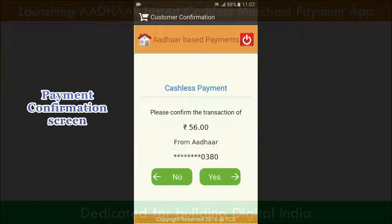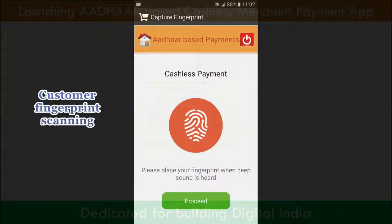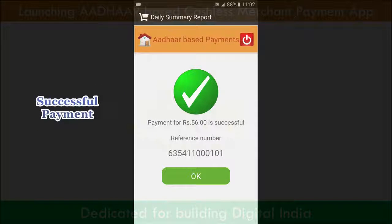During this, the customer also verifies the payment amount. The payment is successful, with a confirmation message shown to the customer.